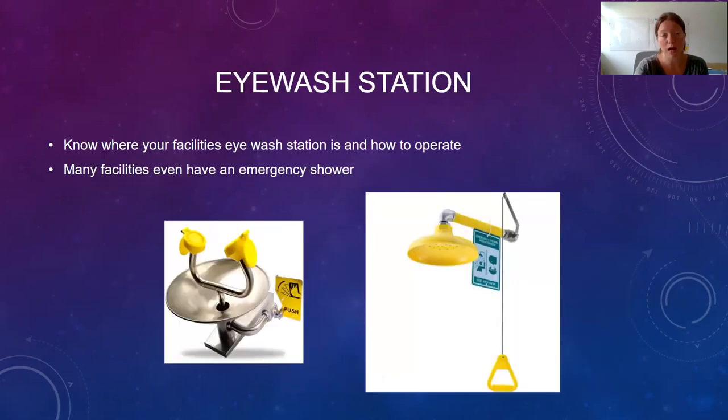Make sure you know where your eyewash stations are and how to operate them. Usually next to the eyewash station is a shower. This is used if you've spilled a chemical on yourself or blood or body fluid has splashed into your eyes or onto an open cut, and you need to wash yourself off with copious amounts of water — whether directly into the eyes or over the body.